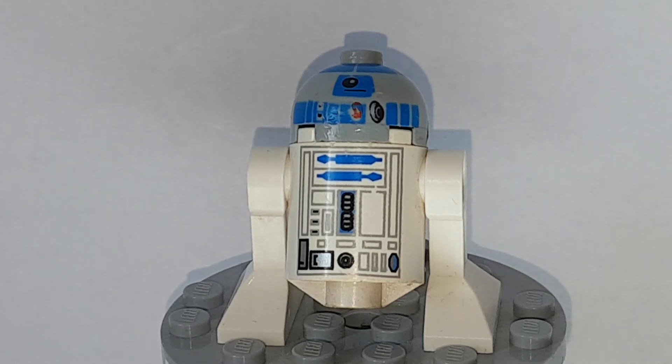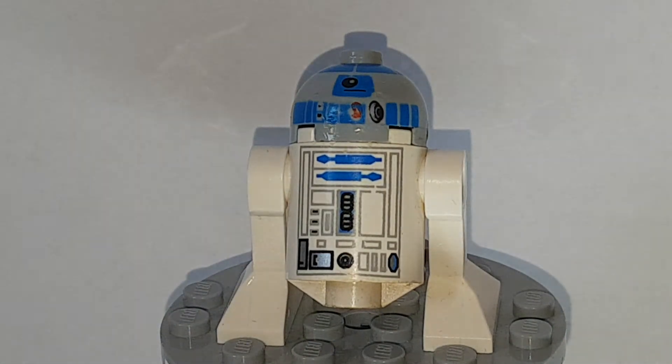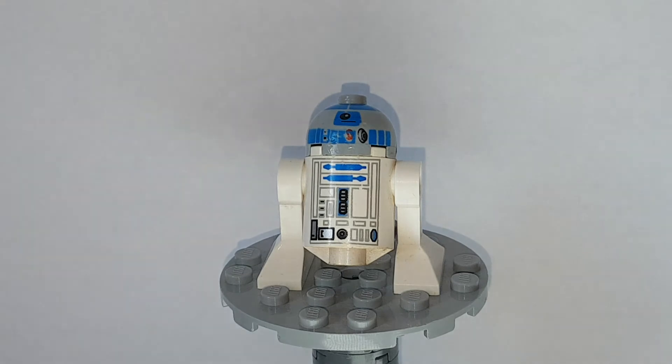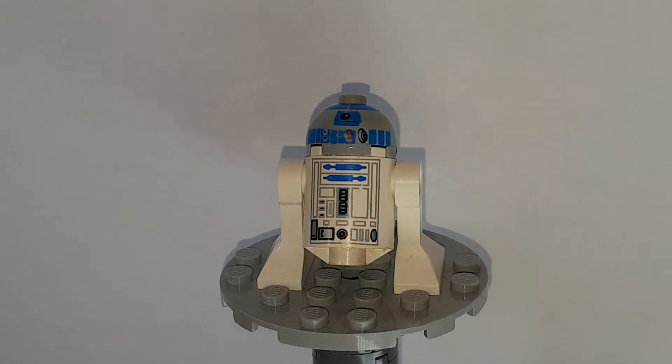Someone can correct me if those sets came out at different times. I know the Twilight came out around July or August 2008, so someone could point out when the Death Star came out — that would be cool. This minifigure always goes great with the same C-3PO from that era. You know what, I will show you that — why not? Let me just get one of my C-3POs from that era. We can show you — this always looks great.